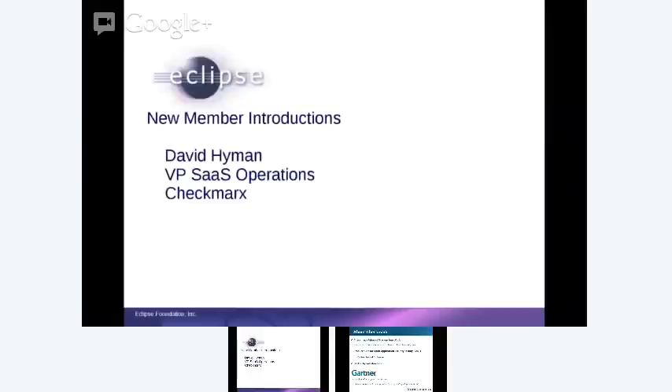I'd like to introduce David Hyman from Checkmarks. David is VP of Software as a Service Operations at Checkmarks. He's going to introduce Checkmarks and its products and services. So thank you very much, David, and take it away, please.